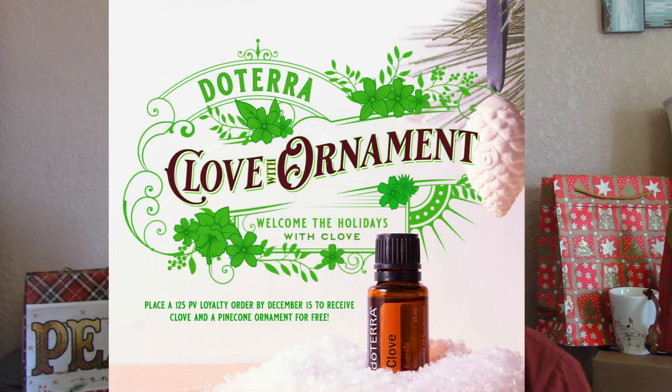Every month doTERRA also offers a product of the month, so if you buy doTERRA products every single month they will reward you with a free oil. This month the free oil is Clove. For me, it helps with abdominal muscle cramps, it helps me keep warm during the winter — I tend to get very cold — and it's also very high in antioxidants, which makes it a great immune-boosting essential oil.